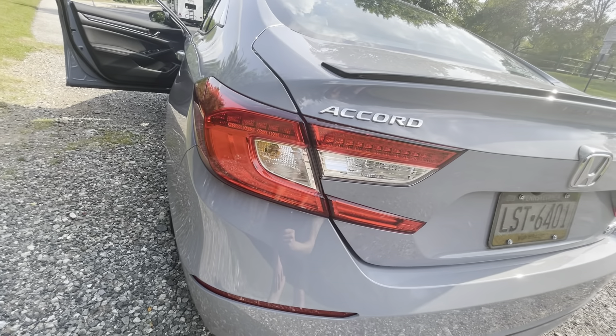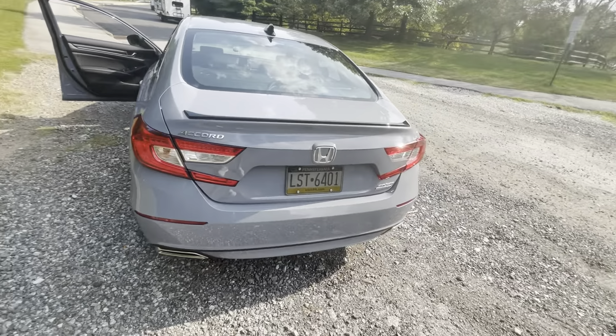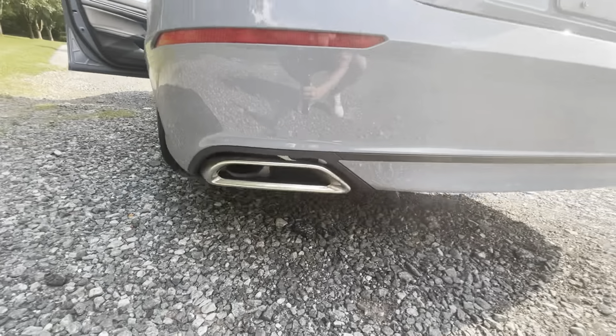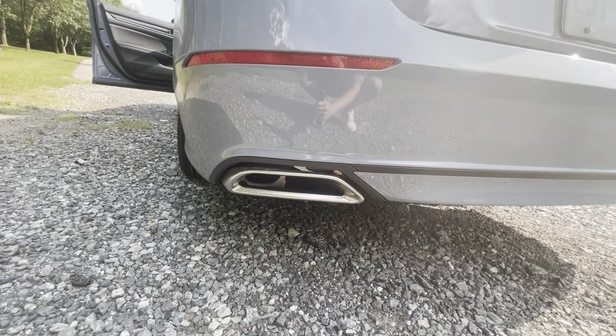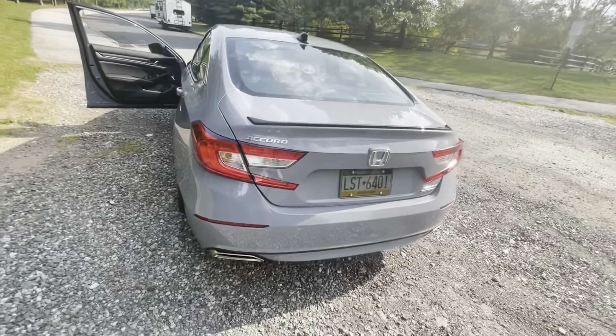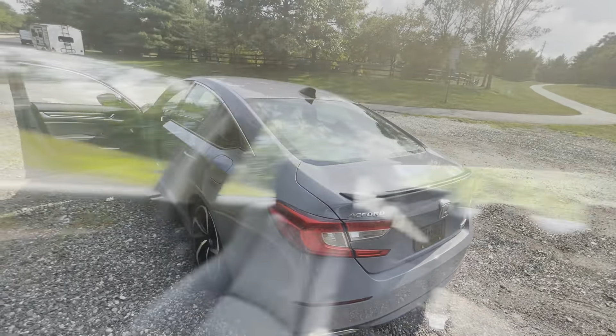It does have an LED brake light, but the rest are just regular bulbs. The exhaust is obviously fake — you can see the tips in there. The chrome exhaust tips finish off the back. Let's take a look at the inside.